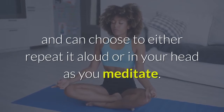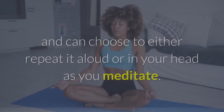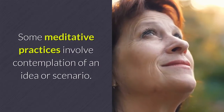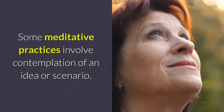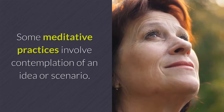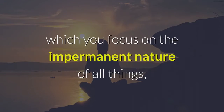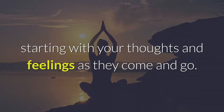If you are working on this alone, you can use any word or phrase that works for you, and can choose to either repeat it aloud or in your head as you meditate. Six: meditating on a concept. Some meditative practices involve contemplation of an idea or scenario. An example is the meditation on impermanence, in which you focus on the impermanent nature of all things, starting with your thoughts and feelings as they come and go.